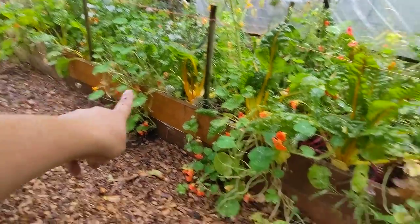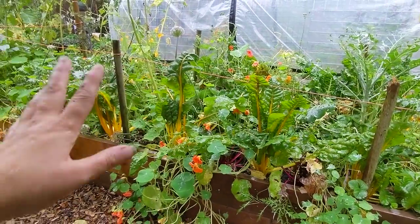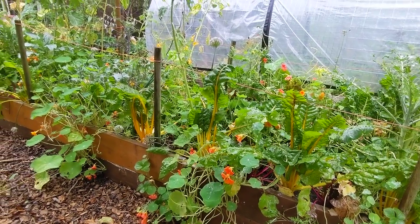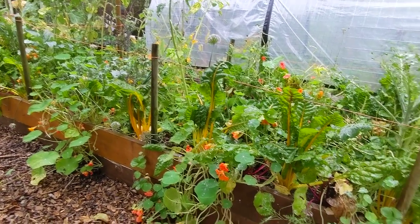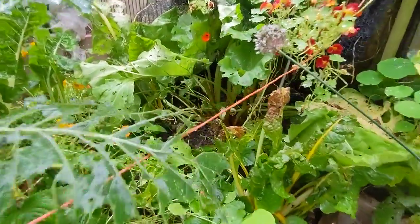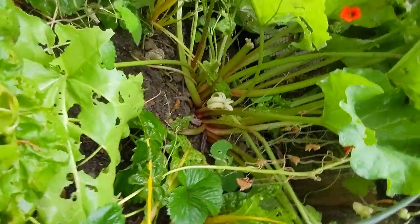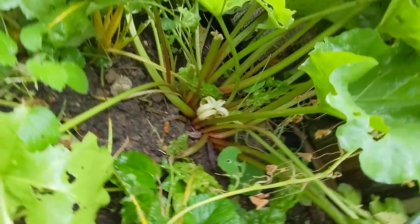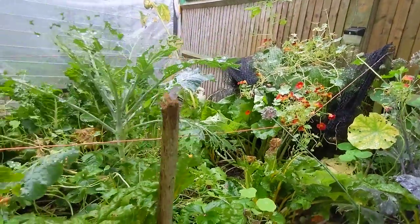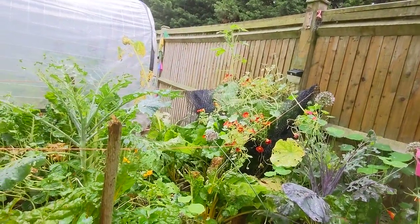In this bed we had the kale and the chard along the front which is doing really well. We had the strawberries running down the middle which did very well - they did grow and produce more strawberries than I have ever had before, so I'm pleased I moved them to that location. In this far corner here we had the rhubarb which I have to say I didn't go in and harvest anything from, but we do have some still growing in there.